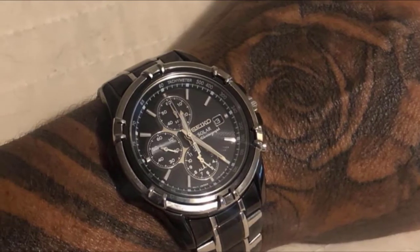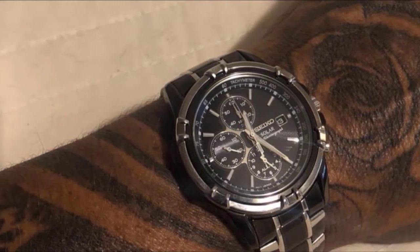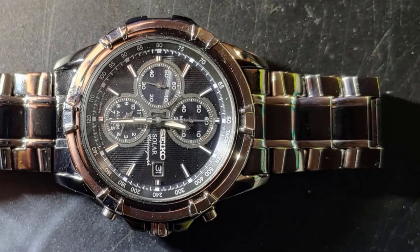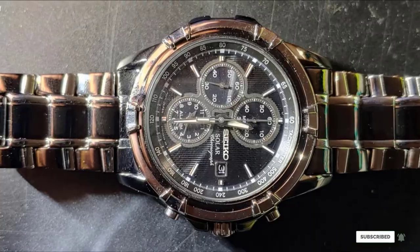It won't be an issue to go for a swim either, because the water resistance is guaranteed at 10 ATM. The solar-powered movement ensures a battery-free life and a power reserve of up to 6 months.